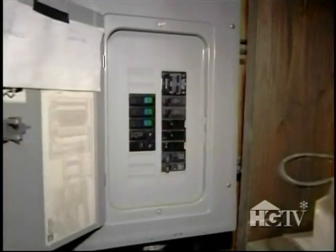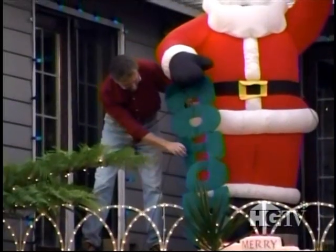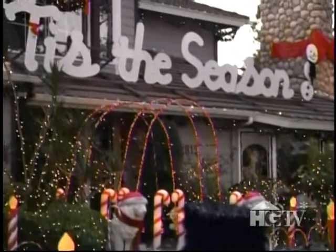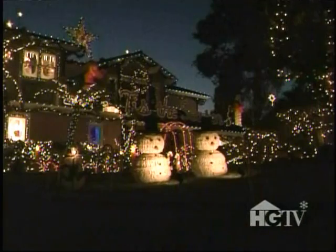We had a separate electrical service put in just to handle the Christmas lights. Keith has been decorating large for 11 years. And what does he have to show for it? Well, take a look at this.